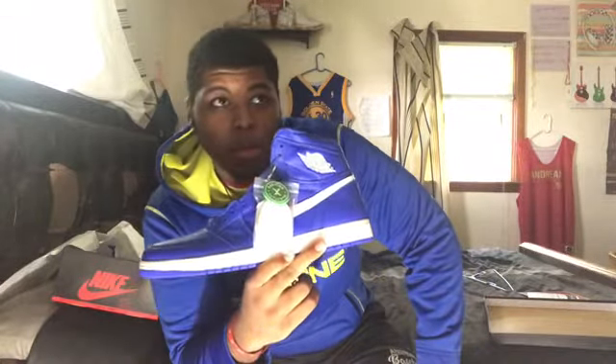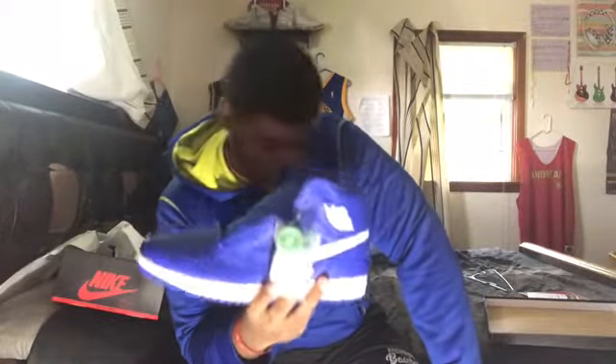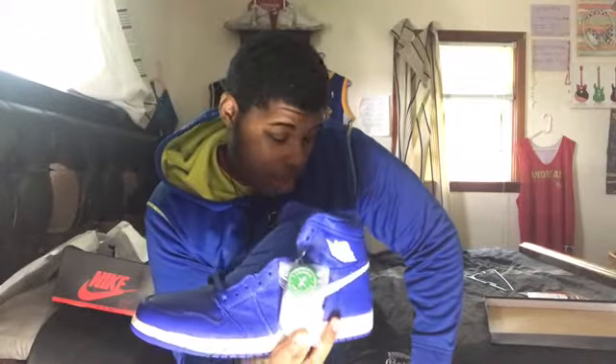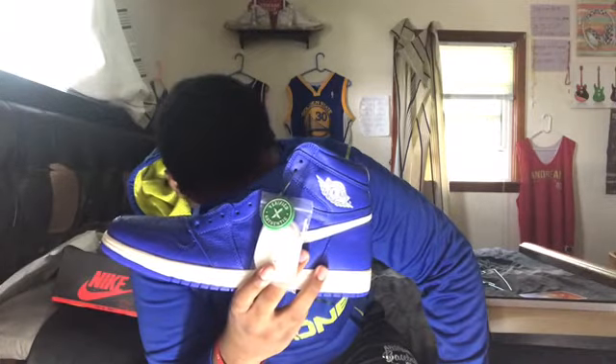We were going to try to get the Royal Toes — they keep restocking. It just restocked again today on Finish Line I believe, but we decided to go with these because we got them at a good price. Last time I checked StockX for size 15, it was around $260. We ended up getting these for $140, and I don't know why they're adding processing fees now — that's a whole other video.